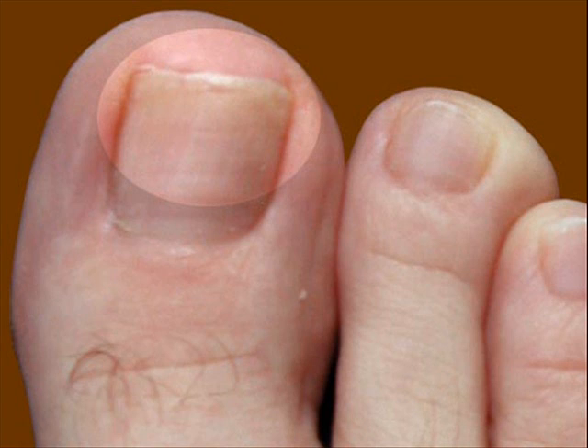Now, here is the toenail fungus, and it is one of the most disgusting things you can ever find. It's very bad. It hurts. It's yellow, for crying out loud.